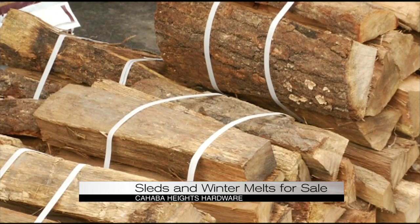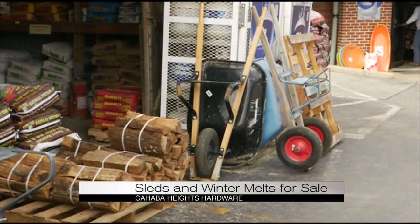Cahaba Heights Hardware is also selling firewood and electric heaters to keep you warm in those frigid temperatures. It seems like a one-stop shop there, Mark.